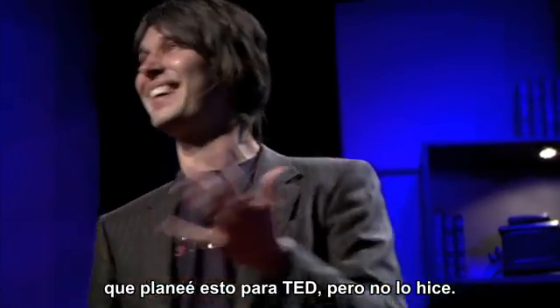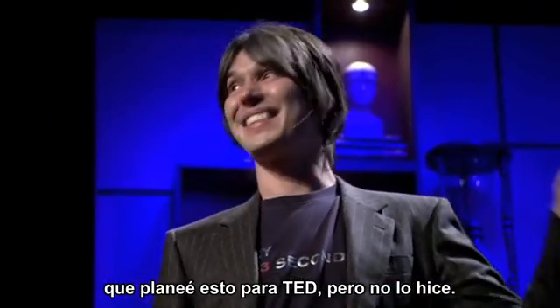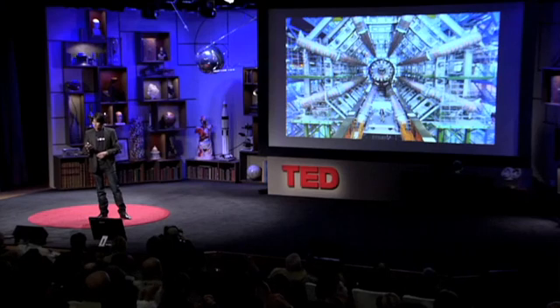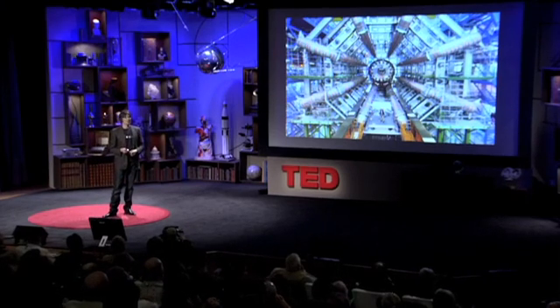I'd like to say that I planned that for TED, but I didn't. So it's been completed as of today — it's a wonderful achievement.